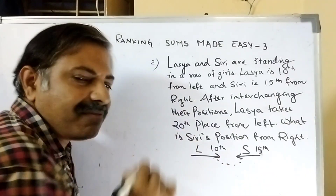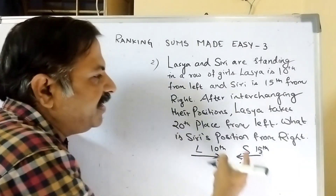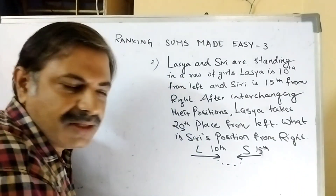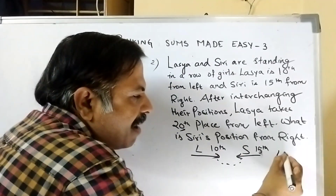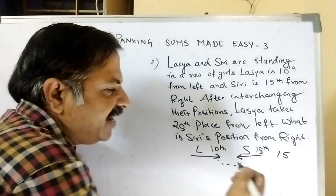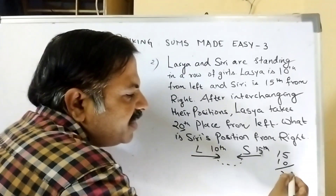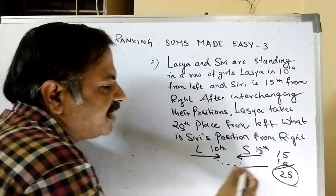You know that Larsa was 10th. Larsa went to 20th place after interchanging, so that means there are 10 members. Siri's position was 15th, now there are 10 members. The answer is 25th place from right.